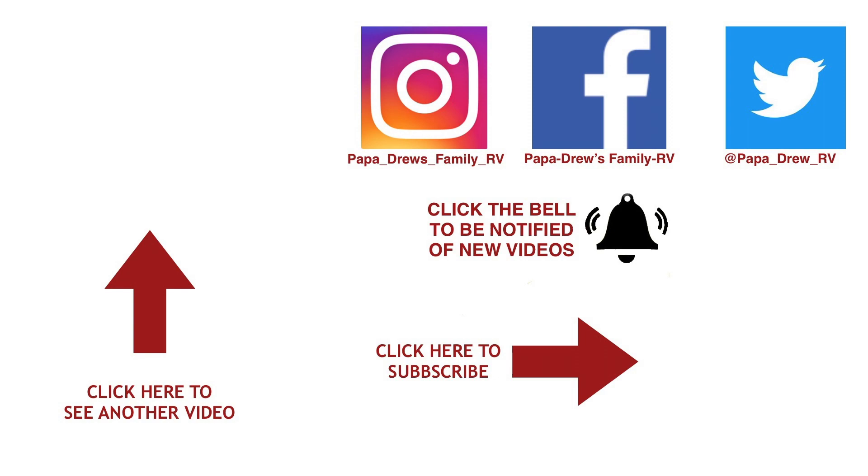Hope you enjoyed this. If you did, give us a thumbs up, share us, like us, and please subscribe if you're new to the channel. We're constantly doing updates, park tours, and everything else. We appreciate you watching — thanks, this is Papa Drew and I am out!